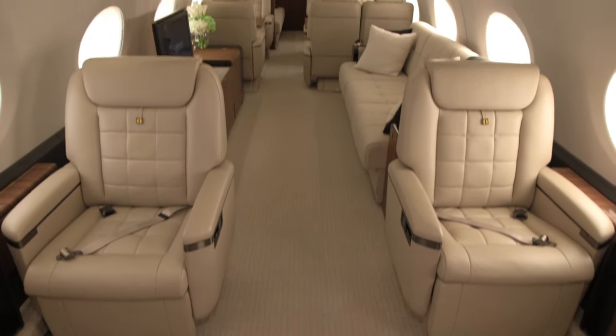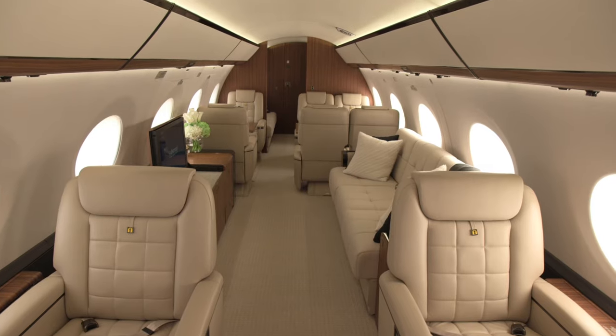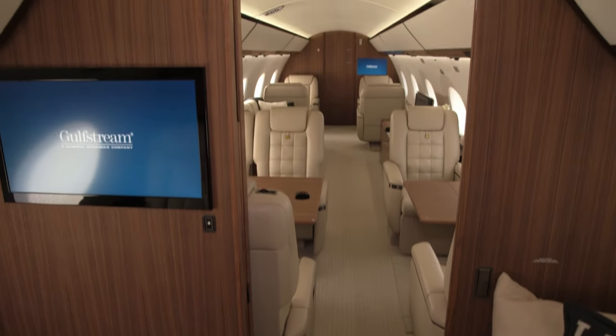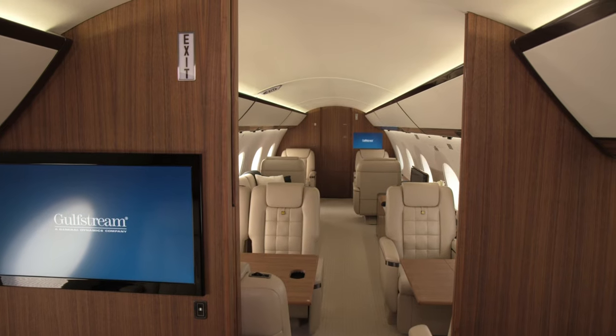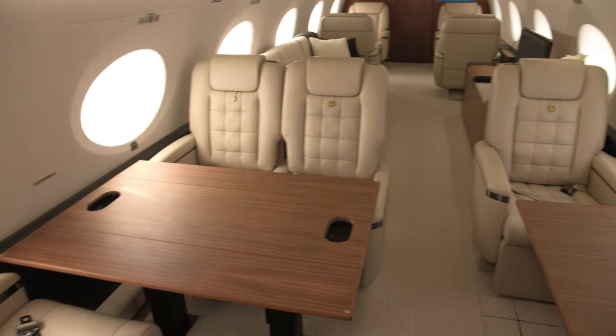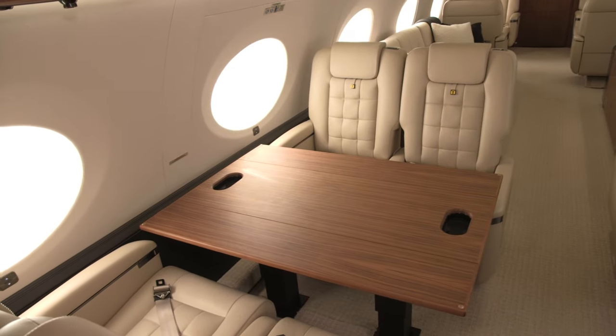That's where cabin designers come in. They can transform aircraft interiors to maximise the use of space, and this can involve breaking up the cabin into different zones to suit the various needs and preferences of VIP travellers, such as this four-zone configuration, for instance.